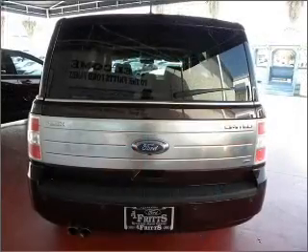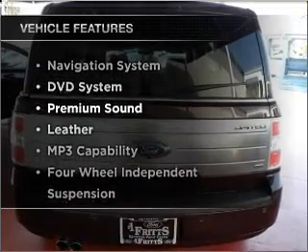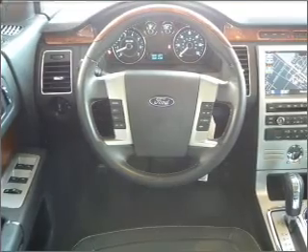Tailor the temperature to your preference and your passengers. With these notable features, you won't want to miss out on the opportunity to own this amazing ride. Call today to schedule a test drive.